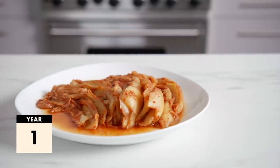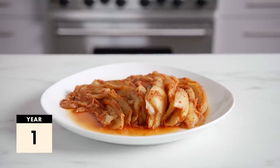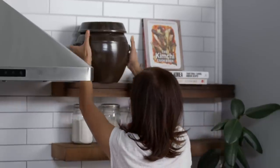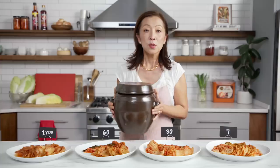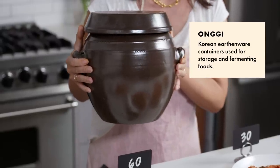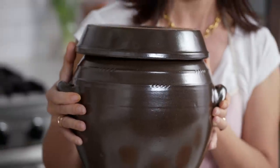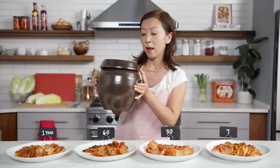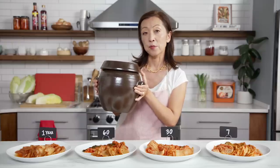This one-year-old kimchi you're not gonna find at the stores. It's either something you've gotta make yourself and put away, or have a good kimchi connection. This one-year-old kimchi came from my mother's kimchi refrigerator — it's a very big deal. This is an ongi, a small one. It is traditionally the way in which you would put the kimchi in and bury it underground.